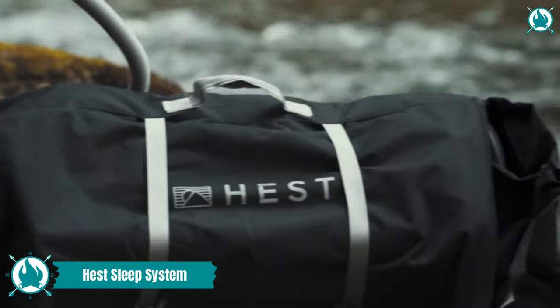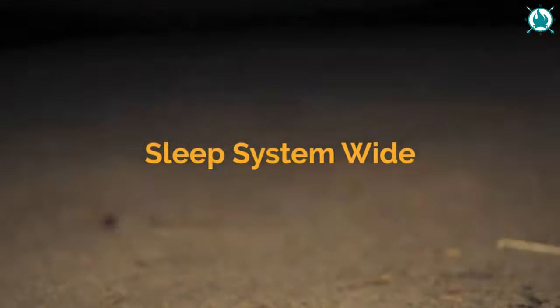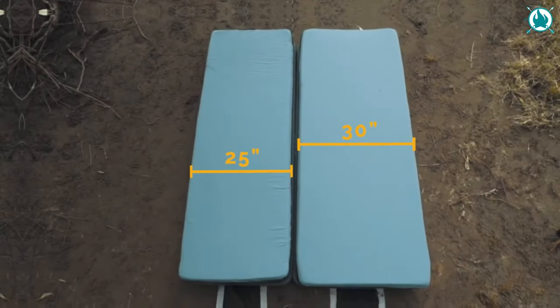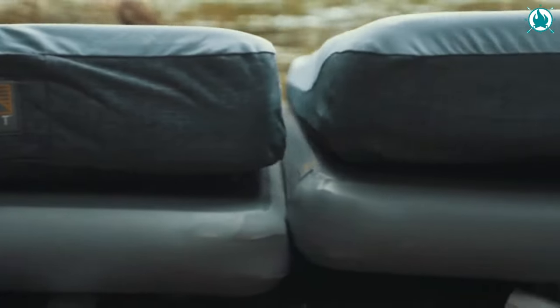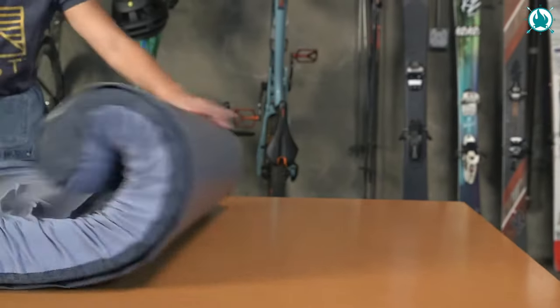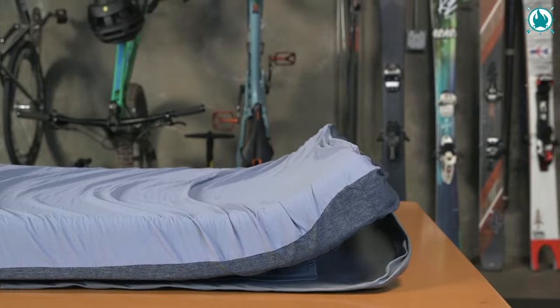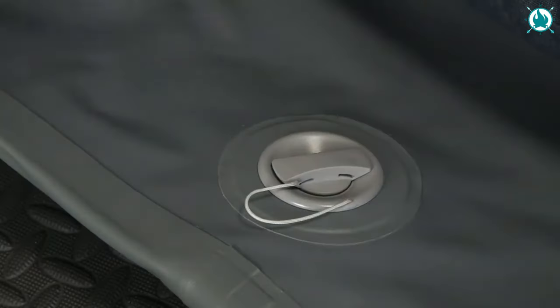Finally, an outdoor sleeping solution that surpasses a blanket and isn't a sleeping bag. The Hest Down Comforter, offered in both a single and double size, is designed based upon the science of better sleep to provide the comfort and warmth of your home comforter in a packable, smart, outdoor-ready design. Hest features premium insulation of hydrophobic down paired with outdoor-ready, easy-to-clean fabric.